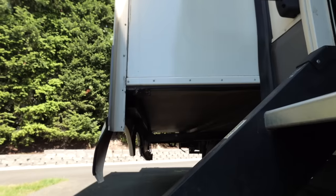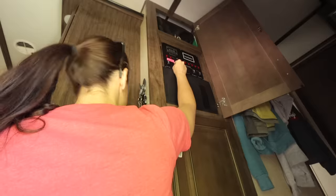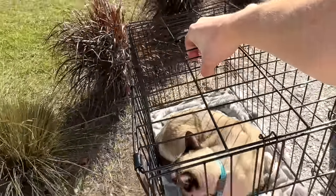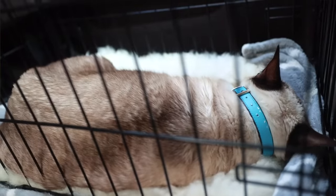If you have an RV you tow behind you, don't put your pets in the RV while it's being pulled — just don't do it. You might think it makes sense to keep them in their home while you're traveling, but there's way too much going on back there. Cabinet doors can open, things can fall out and hurt your pet. Keep them safe with you in the travel vehicle pulling the RV.